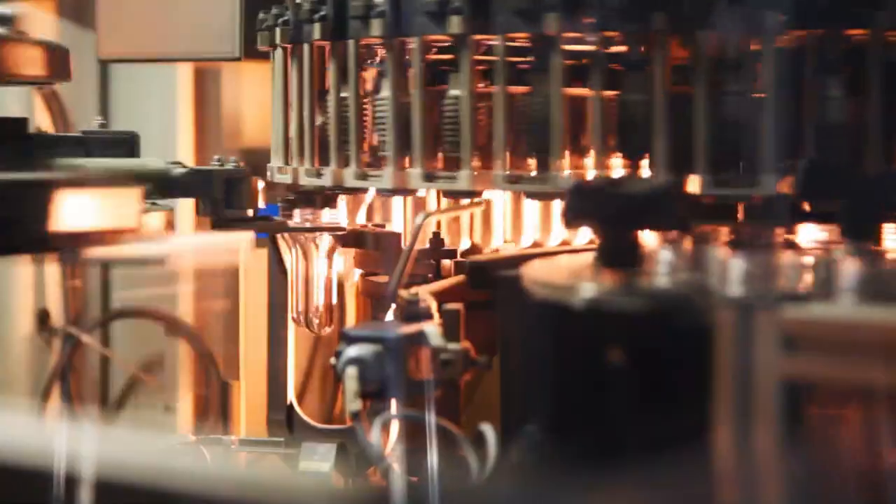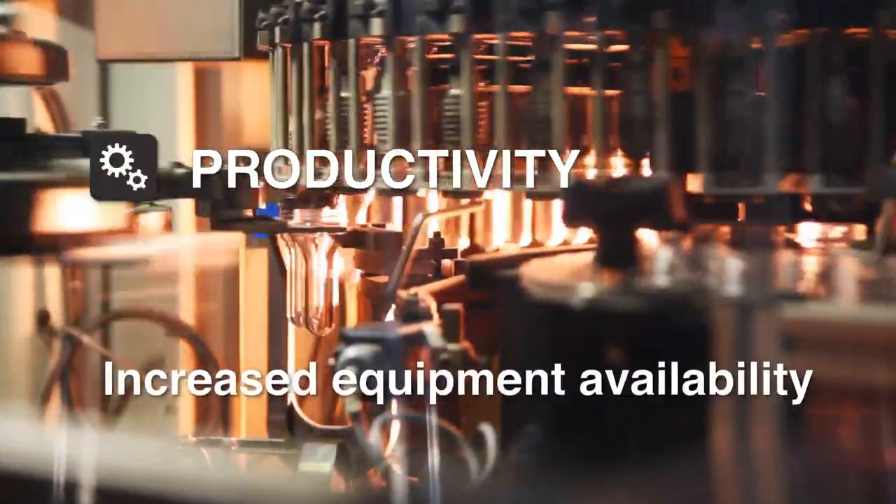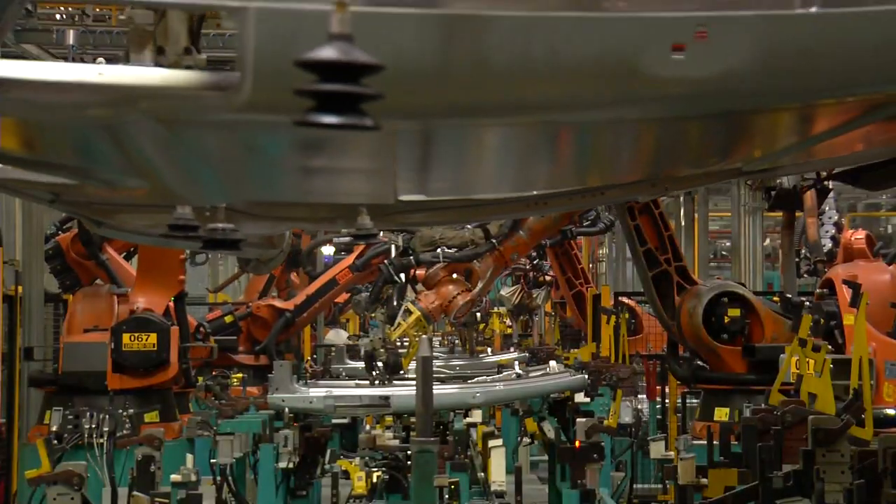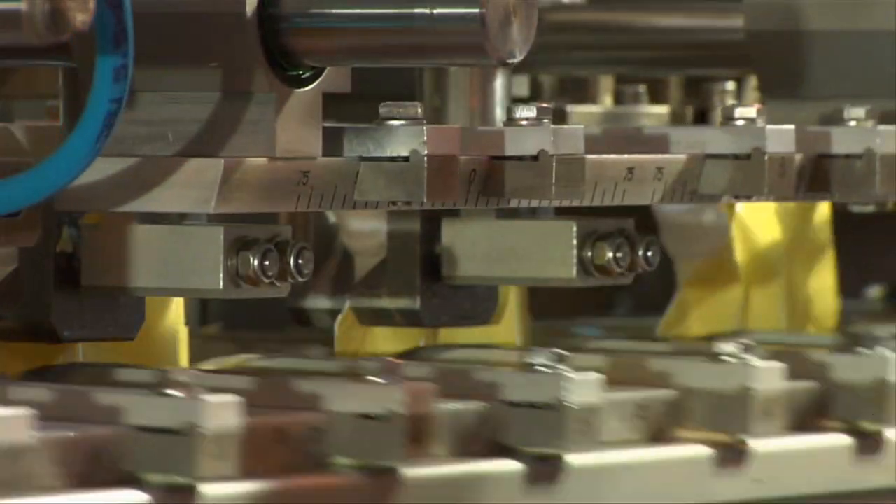Used grease and worn-out equipment, improve productivity through increased equipment availability, and reduce maintenance costs. That's why they're used in nearly every commercial and industrial sector.